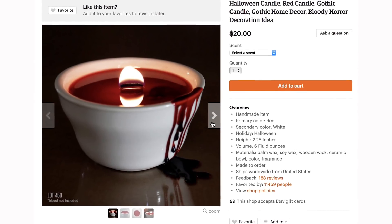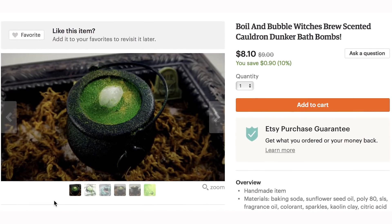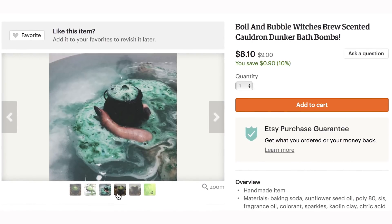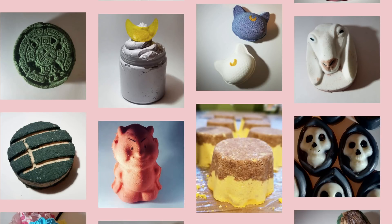So let's take a relaxing bath with this boil and bubble cauldron. It's got a spicy blend of patchouli, cinnamon, and cedar wood. But if you're not into sniffing those scents, take it over to the garbage and Chucky bath bomb, and all of these other Halloween bath bombs.